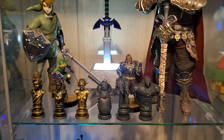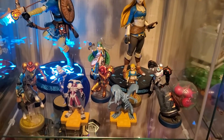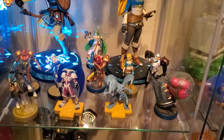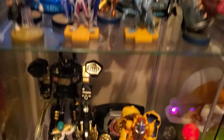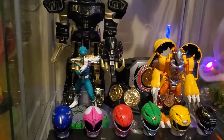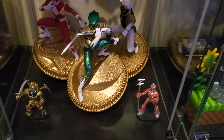Those are chess pieces with some amiibo there. More First Four Figures stuff. The Summoned Skull and the Blue-Eyes White Dragon are Totakus. And then I've got Phazon Suit Samus. I do like a couple other things like Digimon and Power Rangers — that's all this stuff down here. And then we can move on to the next cabinet.